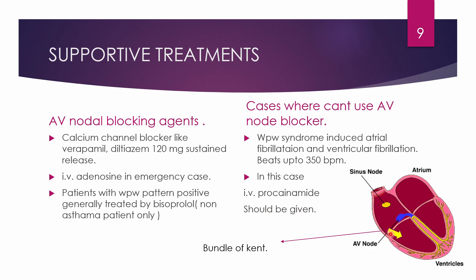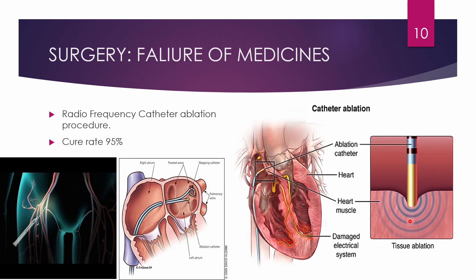Procainamide blocks the bundle of Kent, allowing current to pass only through the AV node, normalizing conduction. In this patient, cardioversion should also be performed as further treatment.